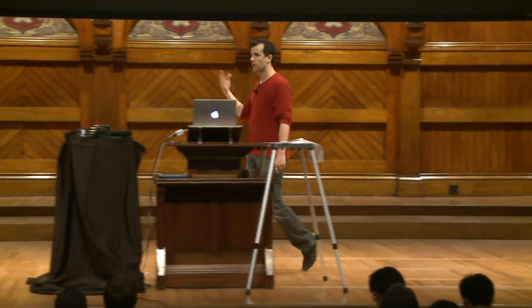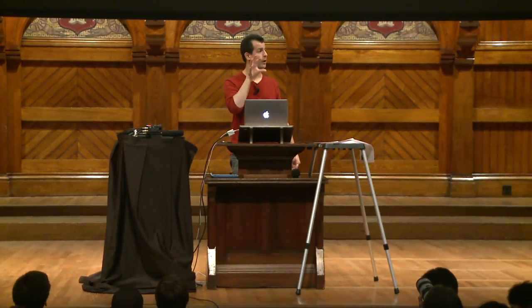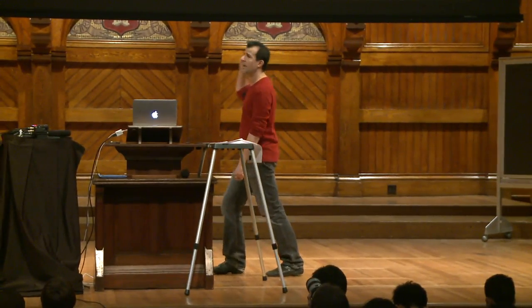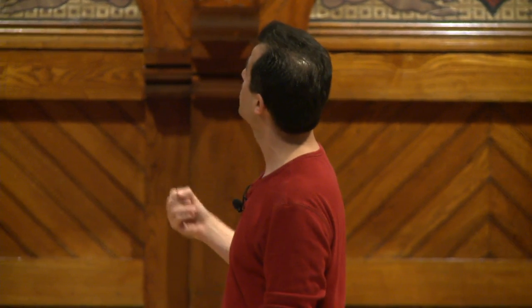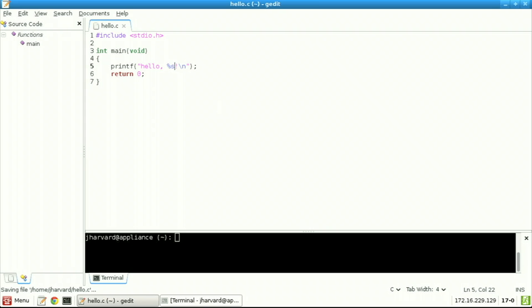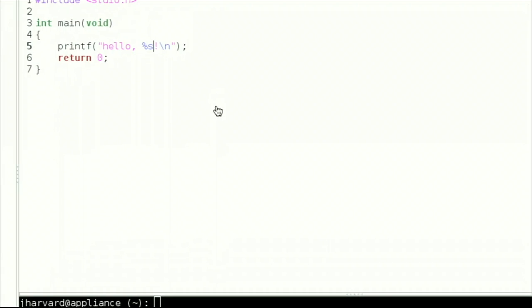First there's the CS50 appliance — problem set 1 will tell you how to download it and what to click. Once you follow those instructions, your Mac or PC will look like this: a black background, a home folder at the top, a trash can at the top left, a menu at the bottom — pretty similar in spirit to macOS or Windows, even though it happens to be Linux. All it takes to write a program is a simple text editor like Notepad or TextEdit. In the CS50 appliance we just click the icon at bottom left to get a black-and-white interface where we can start writing code.